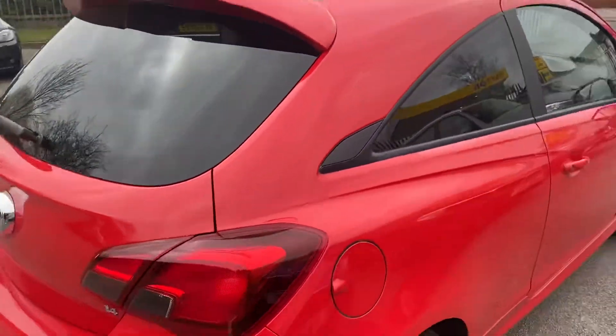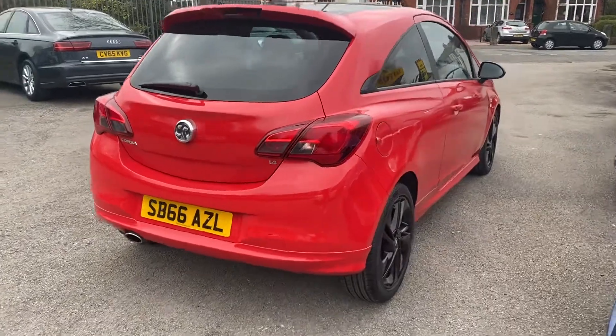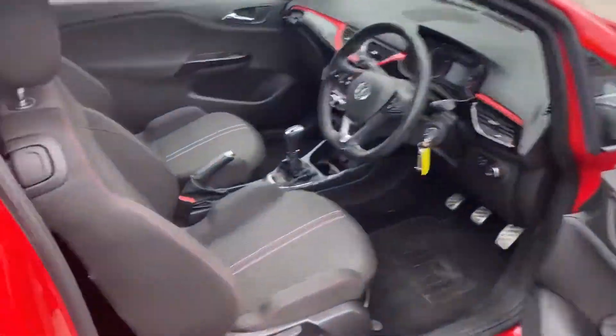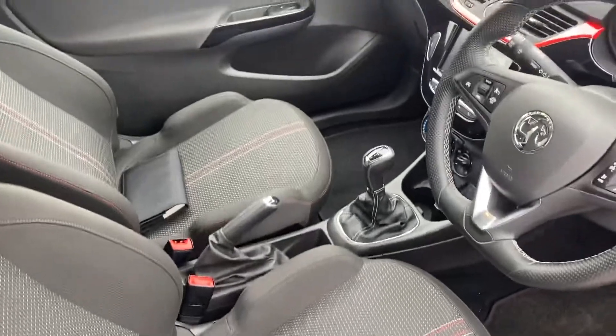Just the one former keeper, so two in total. It's in beautiful condition. Inside it's just as nice — the trims are in great condition.